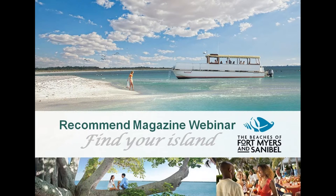Hi, everyone. Welcome to the Beaches of Fort Myers and Sanibel Find Your Island webinar. I'm Recommend's Editor-in-Chief, Paloma Villaverde de Rico, and we are glad all of you are here to learn more about this gorgeous area of Florida with its 190 miles of coastline and home to over 50 miles of naturally preserved beaches. The beaches of Fort Myers and Sanibel provide perpetual sunshine, natural beauty, convenient accessibility, exceptional island living, and a history that stems all the way back to the Calusa Indians.